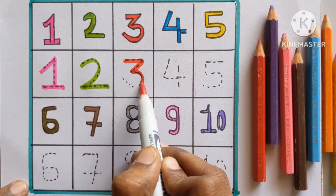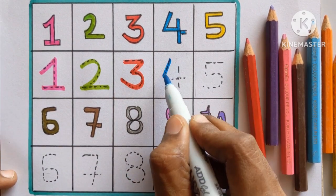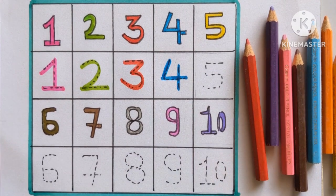Three. Red color. Number four. Four. Sky blue color.